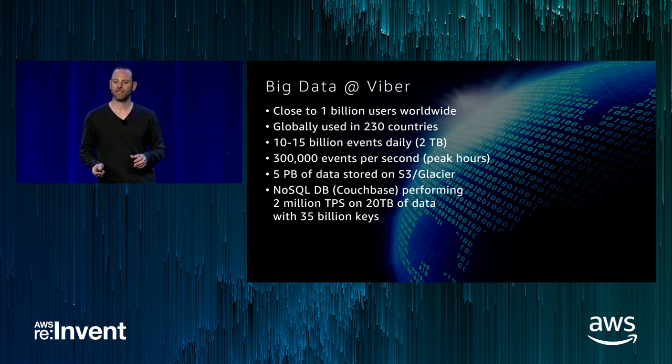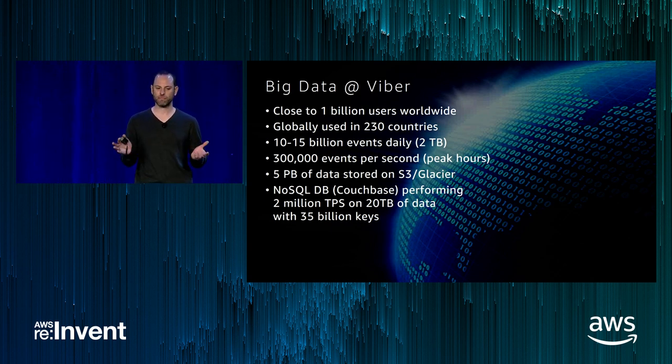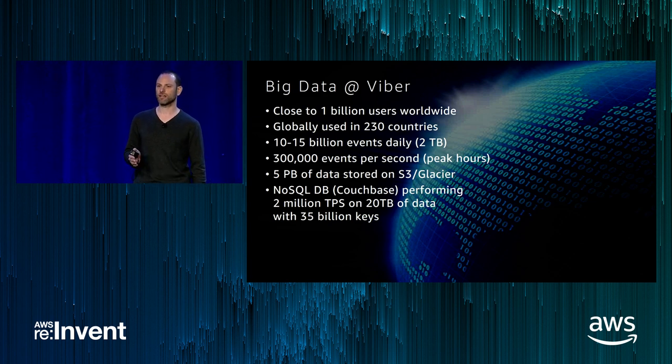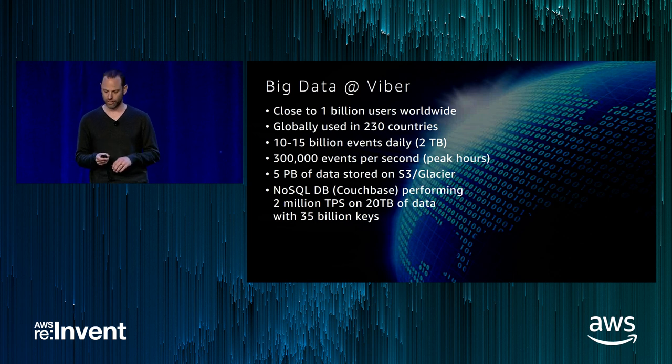Viber is a planetary-scale application with close to a billion users in almost every single country around the world. We have between 10 to 15 billion events daily, peaking at over 300,000 events per second from our users. We store about 5 petabytes of data on S3 and Glacier. Our production database is a NoSQL database called Couchbase, doing over 2 million operations per second on 20 terabytes of data in memory with 35 billion keys. To handle all these events we need a pretty robust data backend system architecture.